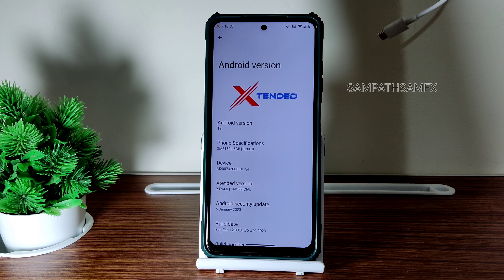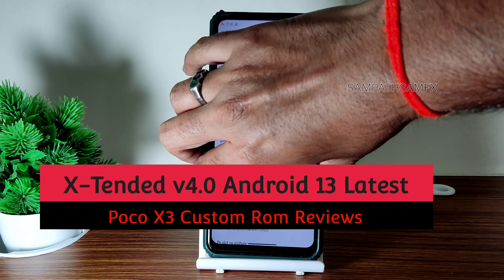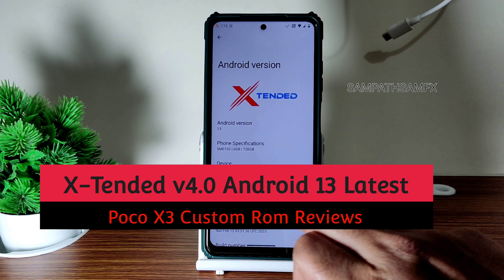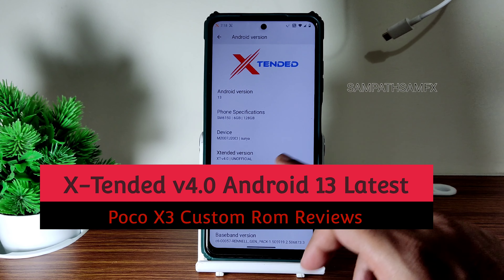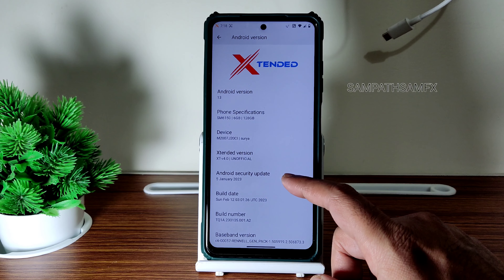Hey, hi, hello! Welcome back to my video. This is Sampaty watching Sampaty Samfix's YouTube channel. This is POCO X3 custom ROM review — this is the Extended version 4.0 unofficial build, and the January 5th 2023 is the latest security patch.